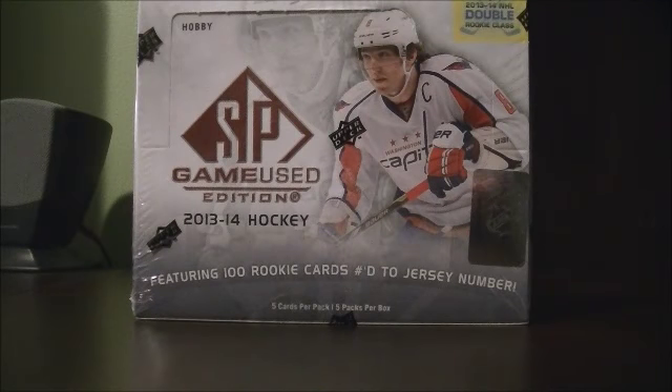Hello everyone and welcome to another Breakaway See Box Breaks for the 2013-2014 Upper Deck SP Game Used box break number 31.